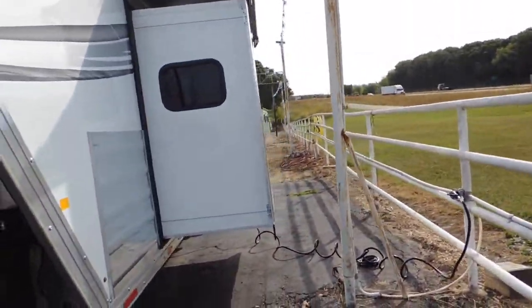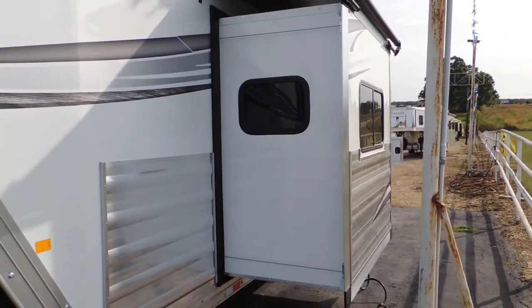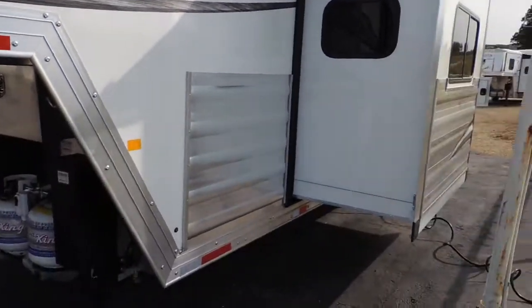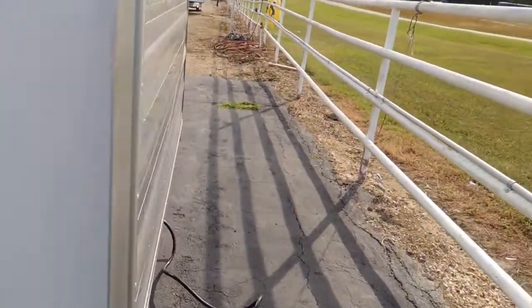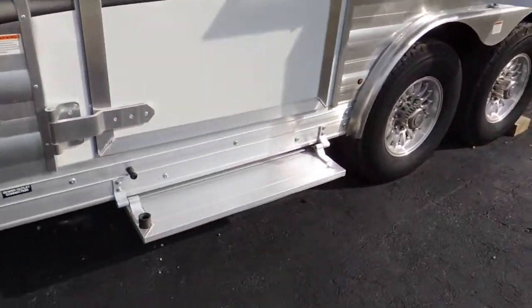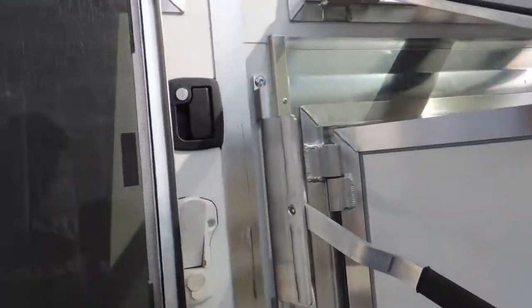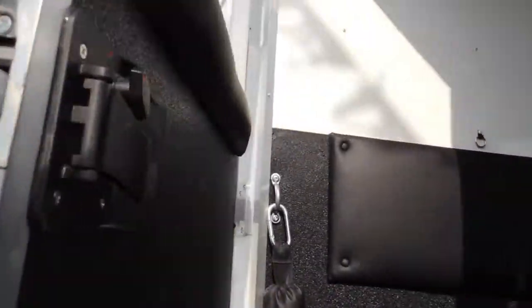It's got your cross ventilation here with the windows on each side and you slide it out. Upgraded lock here so you can go in and out of the camper and deadbolt it at night when you go in.